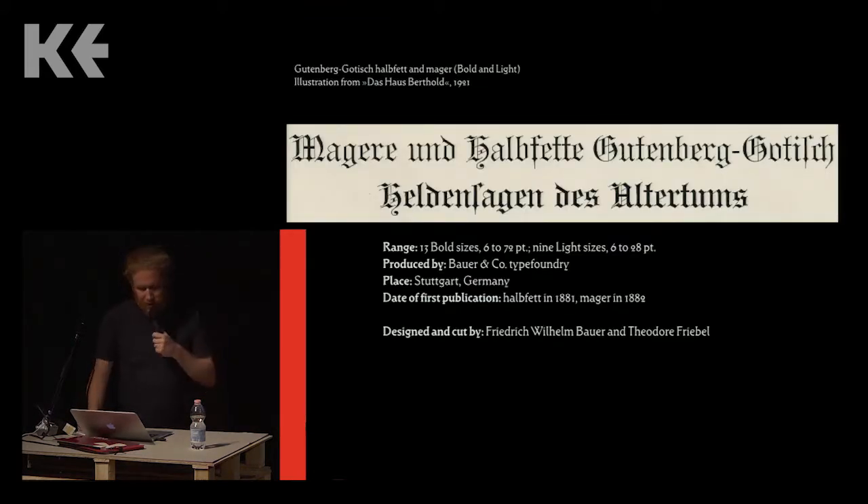The best example I can think of is Friedrich Wilhelm Bauer, who co-founded the Bauer and Company type foundry in Stuttgart. Friedrich Wilhelm was the son of Johann Christian Bauer, who had founded the Bauer type foundry in Frankfurt in the 1830s — that stayed in business until 1972. When Friedrich Wilhelm was a young man he worked first in his father's foundry before starting his own. Both father and son Bauer were punch cutters, but also type founders and business owners.